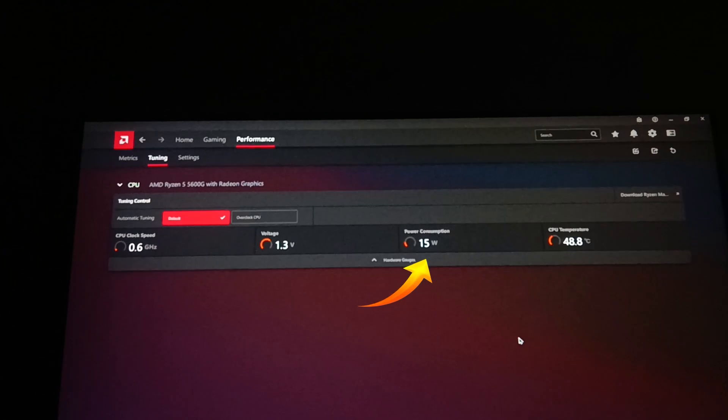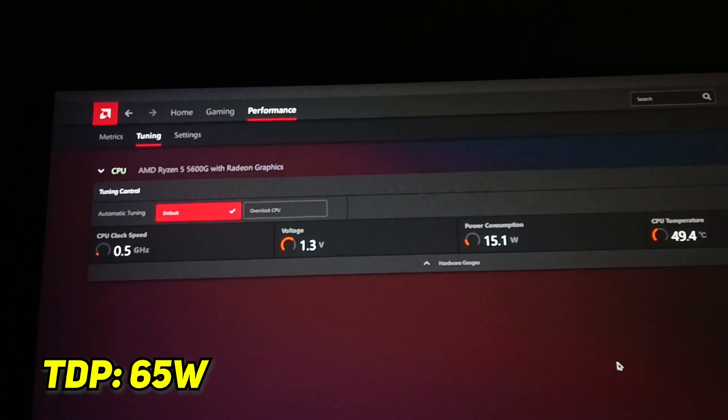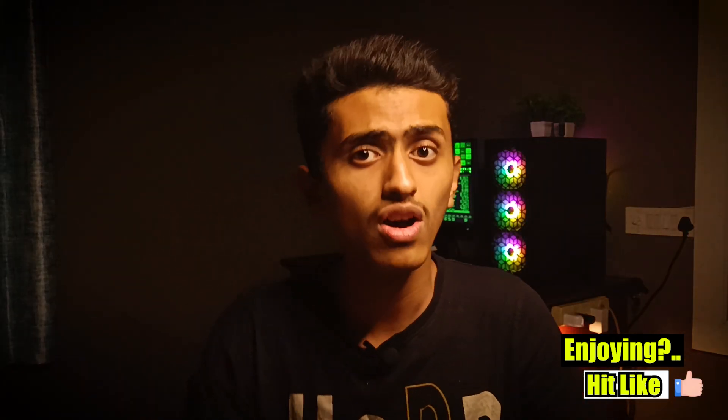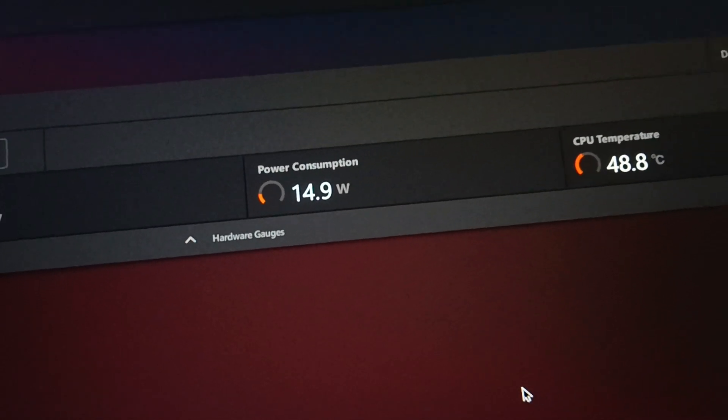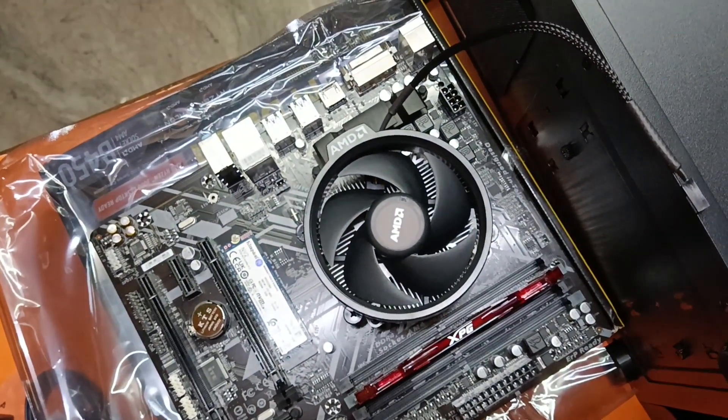It is a very light processor because it does not consume much electricity. It only consumes like 65 Watts maximum — if CPU utilization is 100%, then it will consume 65 Watts. Otherwise it will be around 30 to 40 Watts or even less. So yes, it's a power-efficient processor — not a power-hungry processor like Intel. The maximum temperature of this processor is 95 degrees Celsius. It's not good for the processor to reach its maximum temperature because it shortens the lifespan of the processor. So buy a better cooler.